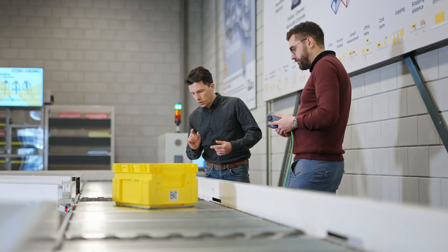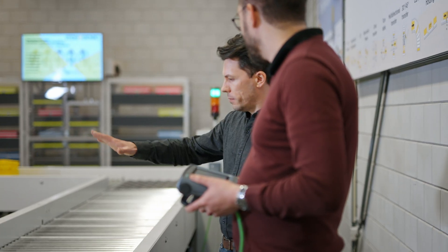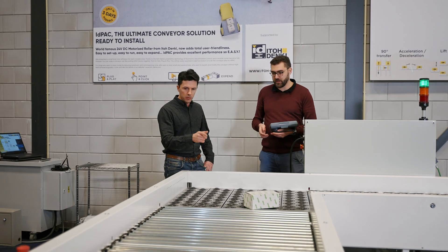We offer two tailored options for all our EMEA customers. The first option is testing capabilities. We can test their products and their future projects on our machines, so they can have a real insight into how the machines will behave in their future project environment.